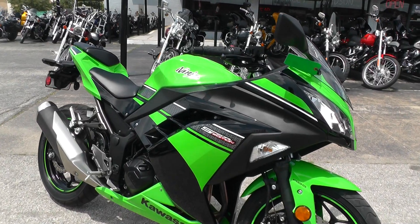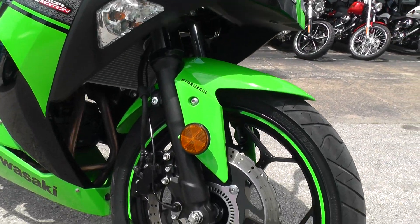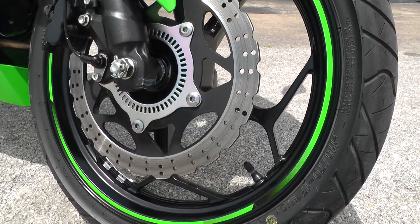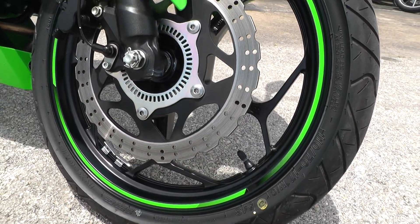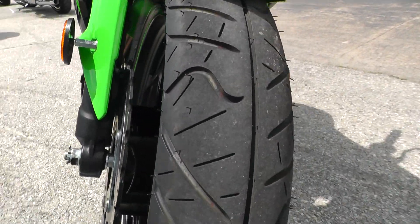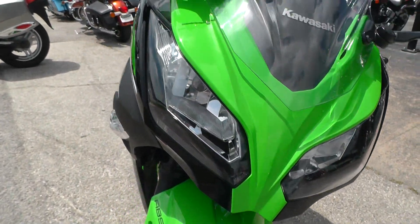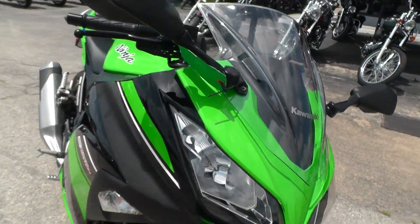Kawasaki green and black with an anti-lock brake system. It's got cool black powder-coated rims with a little green stripe on there. You can see the tires are almost like new — this bike has less than a thousand miles on it.